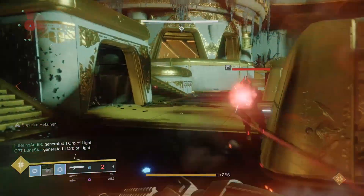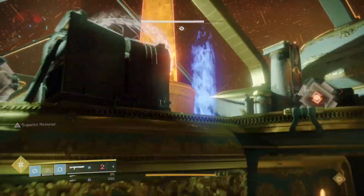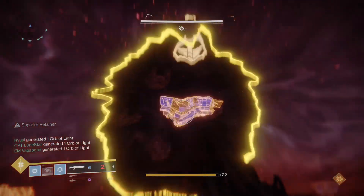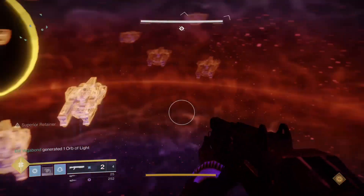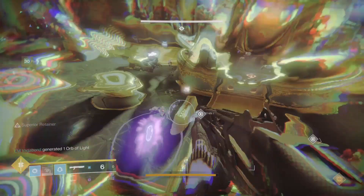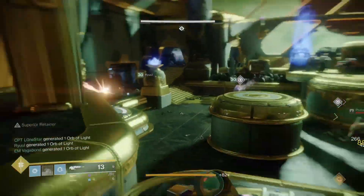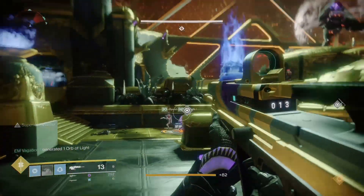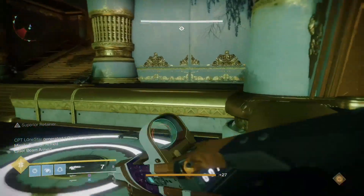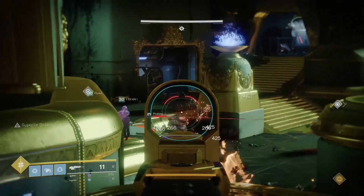Console gaming doesn't give you that option, but gameplay is still king. There's a reason Call of Duty is one of the best-selling games of this generation and the previous one. Call of Duty hit its highest peak during the Xbox 360 and PS3 generation. Games like Modern Warfare 2, Modern Warfare 3, Black Ops 1, and Black Ops 2 did so well because the gameplay loop was seriously fun and addicting. Modern Warfare was the first game I put nearly 100 days of gameplay into.